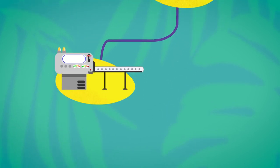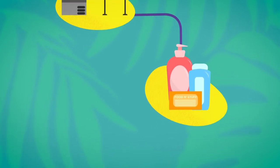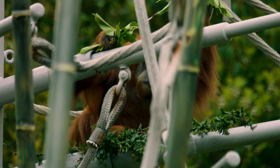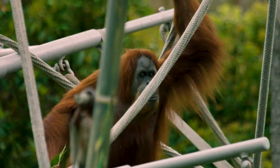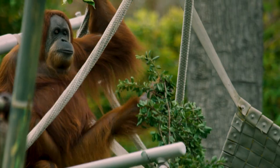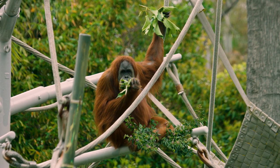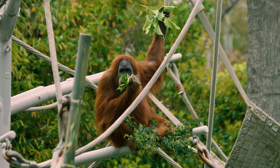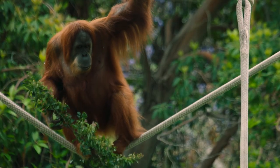Palm oil is found in so many different products, whether it's food products or even health and beauty items like your shampoo and makeup. One of the easiest ways that we can help orangutans is to be smarter consumers and try to buy products from companies that are trying to be sustainable. Palm oil is not going to go away — it's in all of our products. So if we make smarter choices, we can help orangutans in the wild.